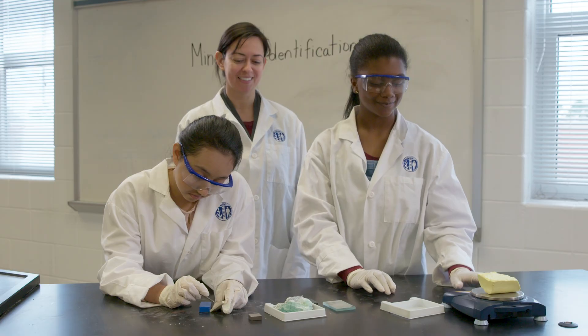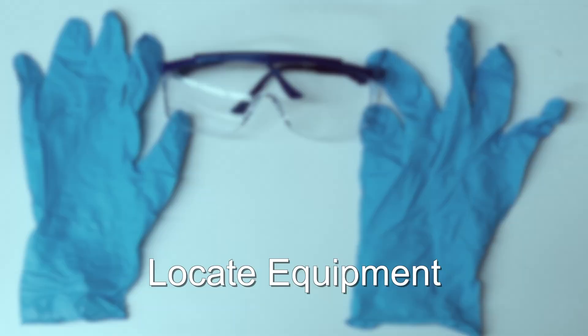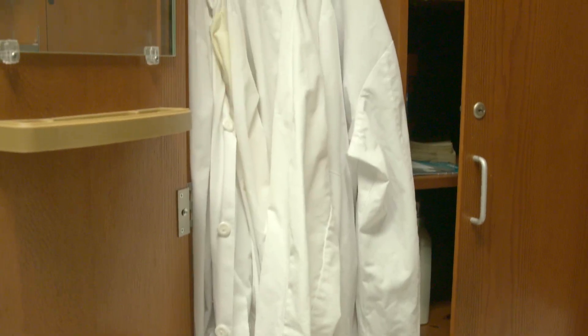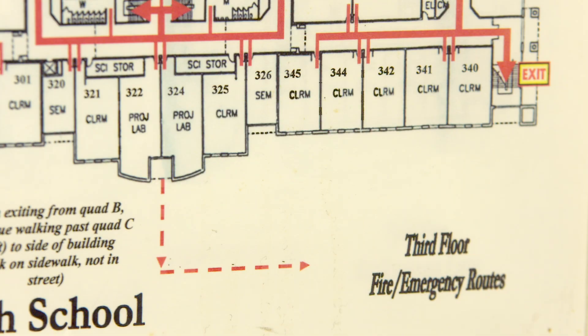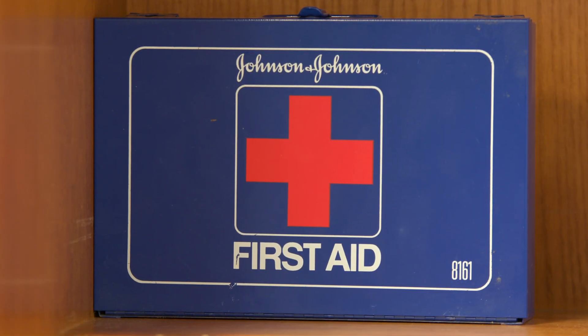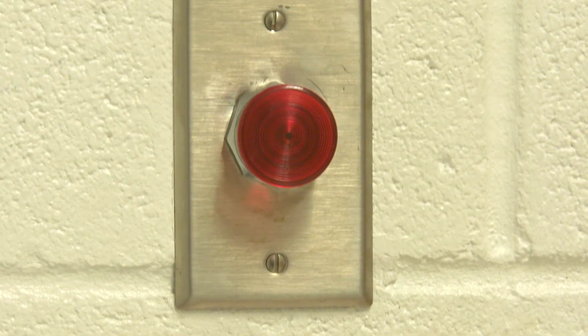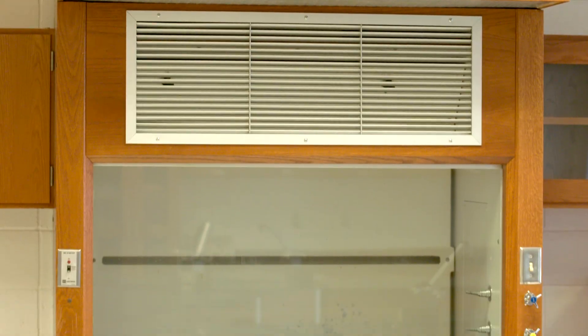Report immediately to your instructor any damaged safety or laboratory equipment. Before starting a laboratory exercise, know where laboratory equipment and protection is stored, including goggles, aprons, and gloves. Note the location of windows and exits and know how to exit the building in the event of an emergency. Identify the location of safety equipment, including the following: a first aid kit, fire extinguisher, fire blanket, emergency gas stop, eye wash station, safety shower, and chemical fume hood.